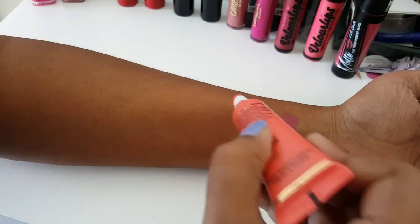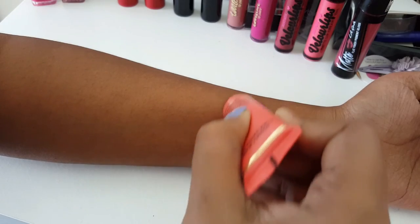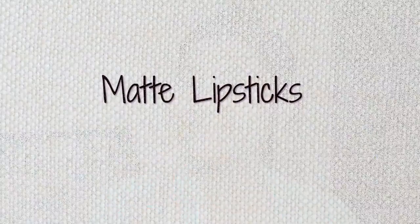The next one I bought is by Too Faced — their long-wear liquefied lipstick in the shade Coral. I always wanted to buy a coral lipstick so I can wear it as a wash of coral color on the lips. I really like this one and it will go well with a lot of looks.